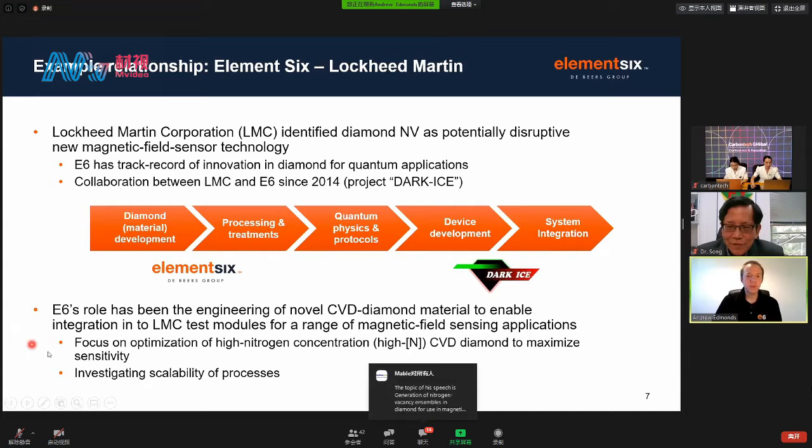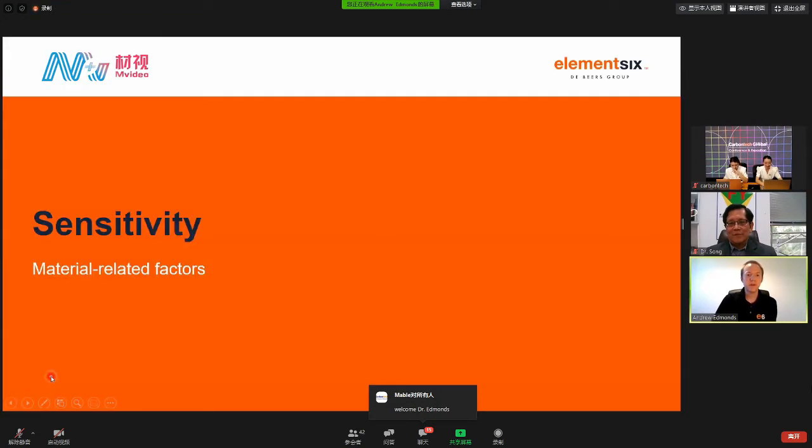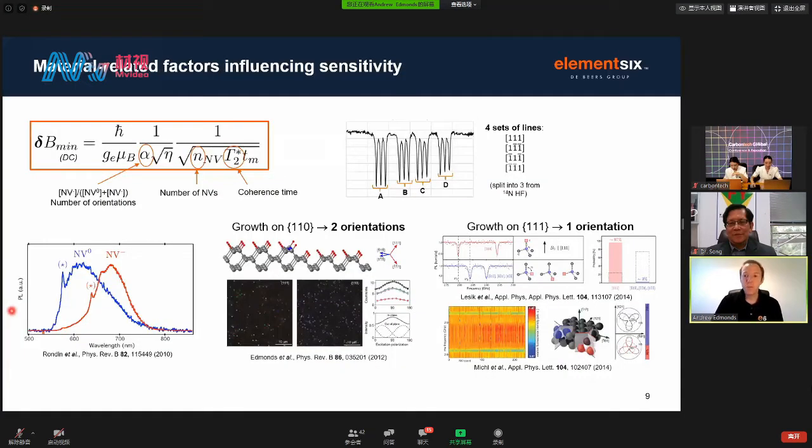What I'm going to be talking about today is really two things: firstly, focusing on the optimisation of CVD diamond containing high concentrations of nitrogen, ultimately with the aim to maximise the magnetic field sensitivity of these devices, and secondly, to start investigating the scalability of these processes. If we're looking to generate an ideal diamond material for this application, we have to be concerned with sensitivity. We need to focus on the factors from the material itself that can influence sensitivity, which we can assess by looking at the equation used to describe the minimum detectable magnetic field by a magnetic field sensor.